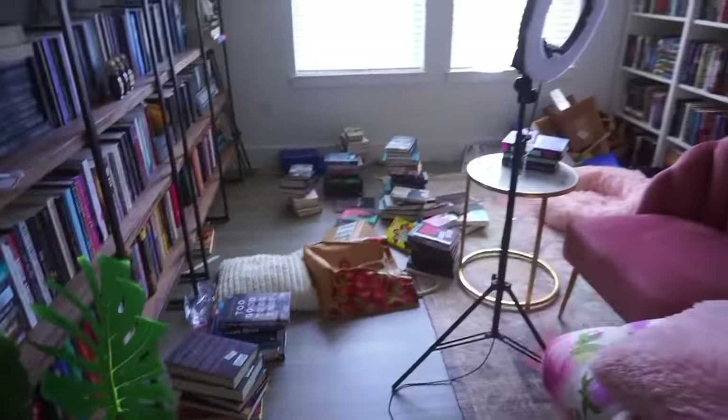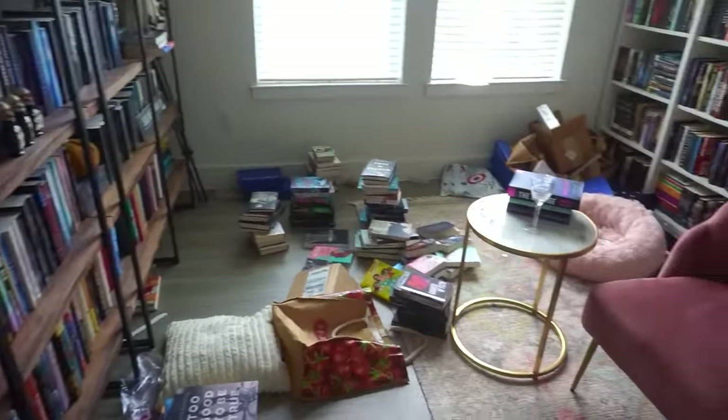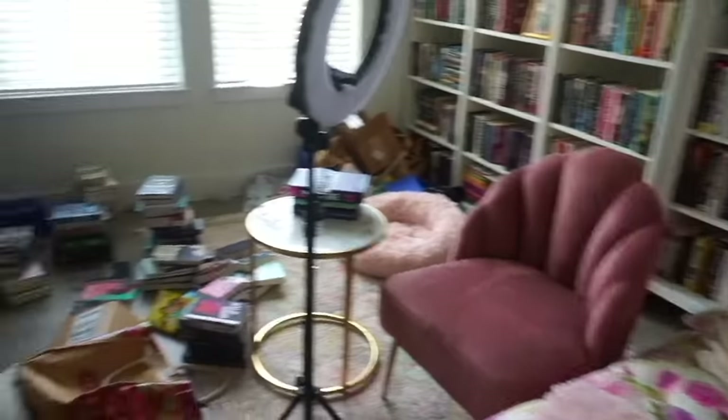In today's video we are going to be cleaning up and organizing my home library. It is an absolute disaster and completely unusable at the moment, so we are going to be taking it from this to this.